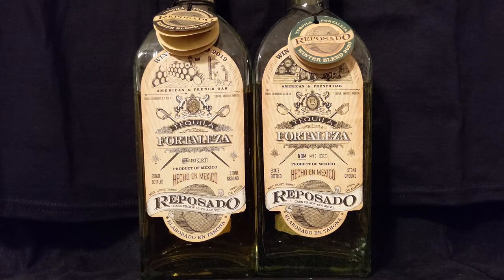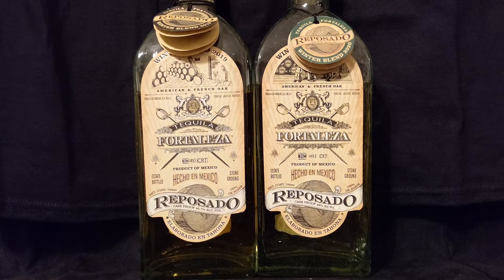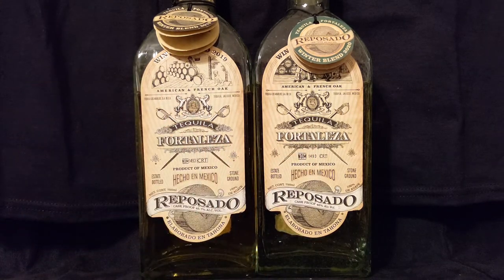Hello everyone and welcome to another episode of Agave Talk, your number one source for everything agave. We appreciate you being here with us today. If you're here, you already know what it's about — it is a battle between two amazing tequilas: Tequila Fortaleza Reposado Winter Blend 2019 versus their Winter Blend 2020. A battle of titans.